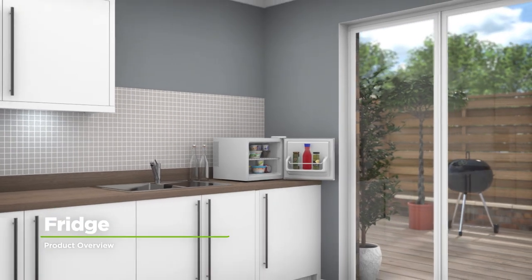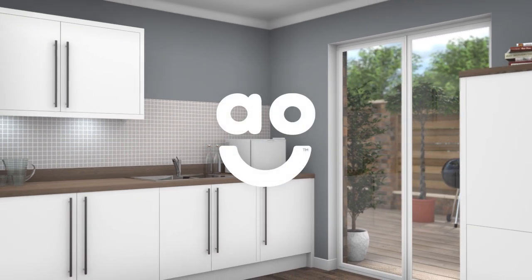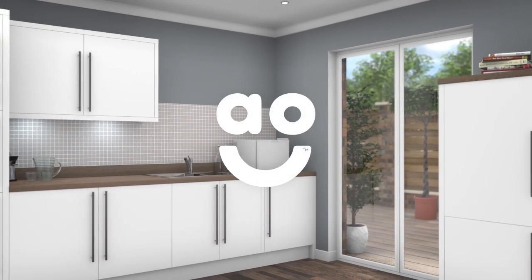If you're looking for some extra space to store your favourite chilled snacks, this tabletop cooler from Russell Hobbs is an ideal choice.